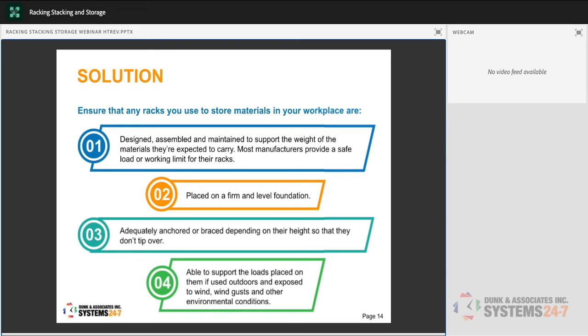Ensure that any racks used to store materials are designed, assembled, and maintained to support the weight of materials they're expected to carry. Most manufacturers provide a safe load or working limit — make sure you're buying something with a capacity rating. If it's not rated, don't buy it. Place racking on a firm and level foundation. If storing in an attic or mezzanine, check whether the floor can handle the weight of the racking and all materials combined — this is not something to guess at.